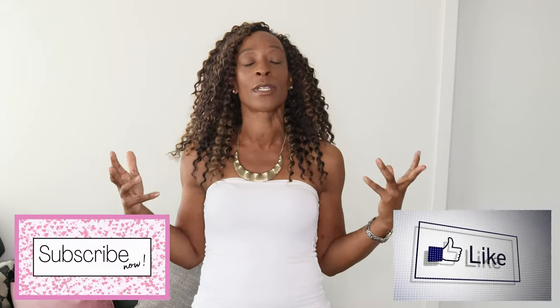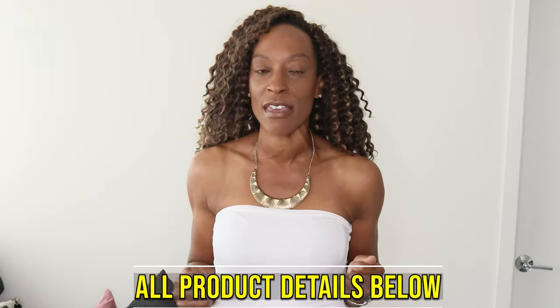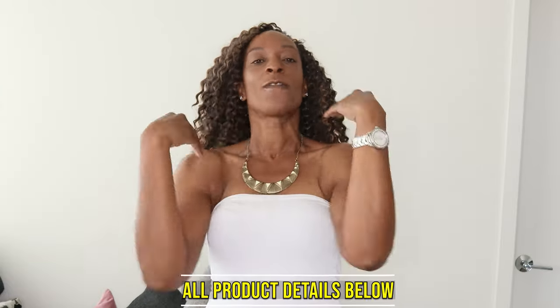If you could like and subscribe to this video, it really helps get the word out there for the YouTube algorithm. So back to today's video. And as you can see, in homage to today's topic, I am wearing a strapless top with a strapless bra. I'm going to go through the five best strapless bras because it's that time of the year that we all start thinking about outfits that require us to have a good strapless bra.